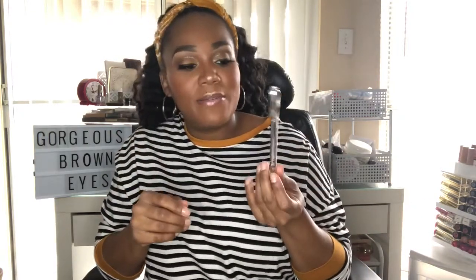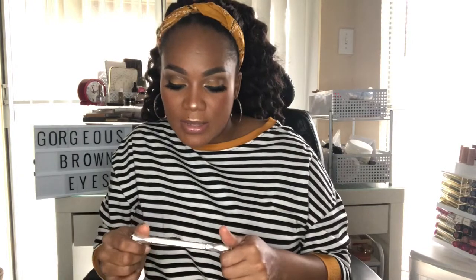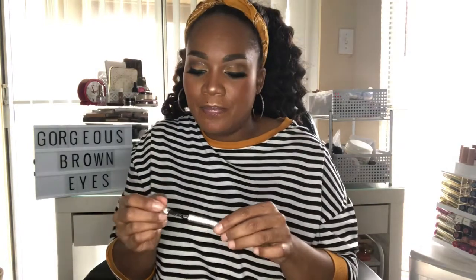I remember when I hated this product — I didn't give it a chance at first — but this is the best eyebrow pencil ever. I thought the Anastasia Beverly Hills Brow Wiz was good, but this is even better. It's the Benefit Goof Proof Brow Pencil in color 4.5. It's super smooth and easy to use, and it comes with a little spoolie. A total must-have.